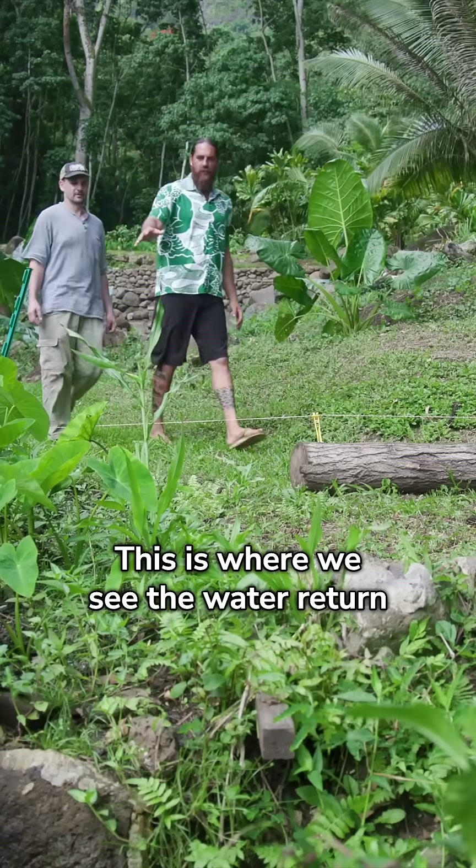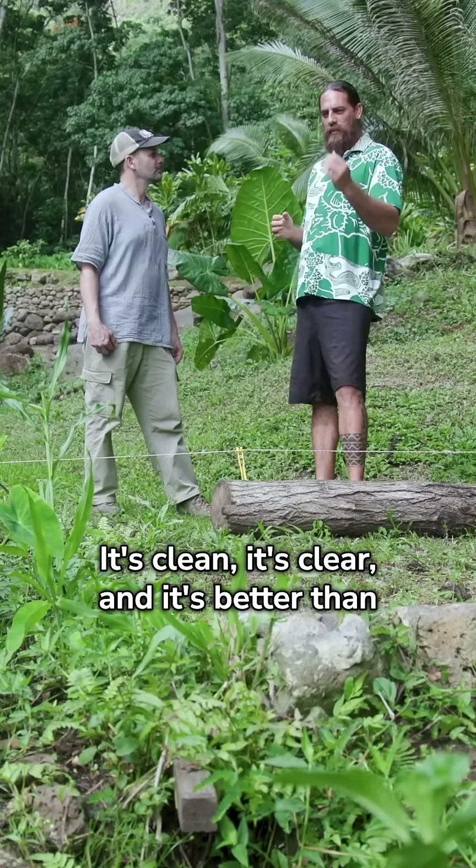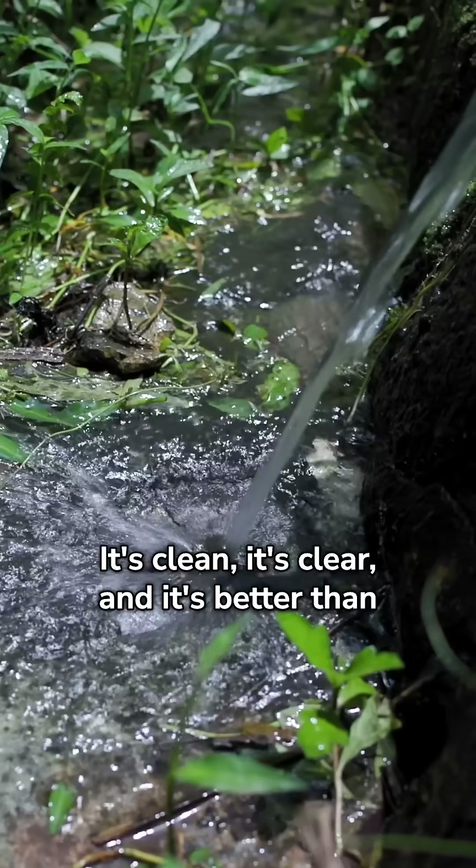This is where we see the water return into the stream. We call it the hoi. It's clean, it's clear, and it's better than what we got it from.